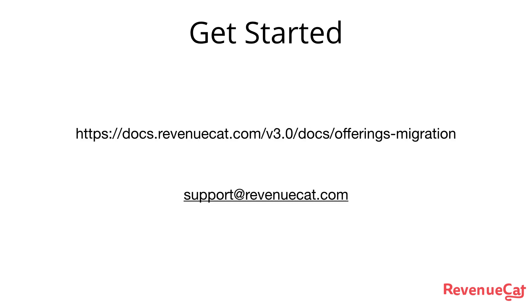So if you want to get started, head over to our docs and find the migration guide. If you have any questions or comments, just hit us up on support at revenuecat.com. Thanks a lot.